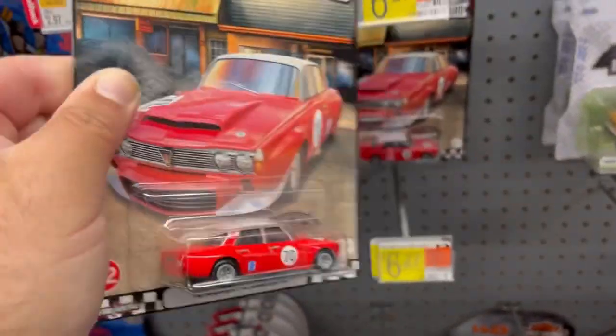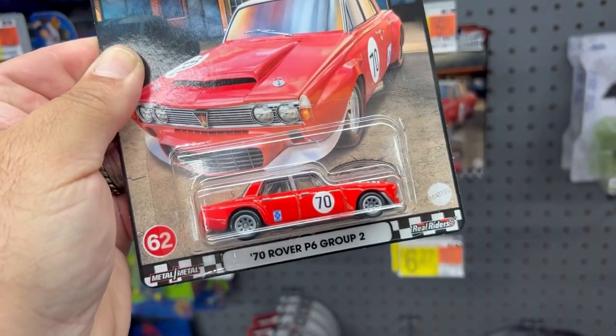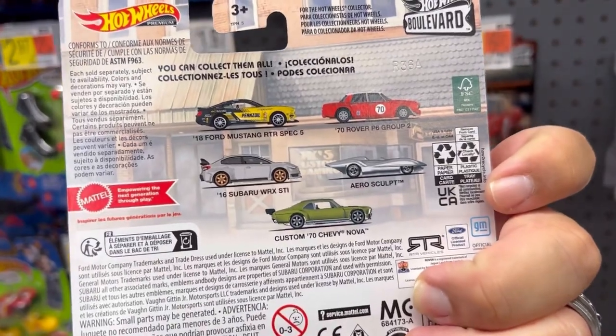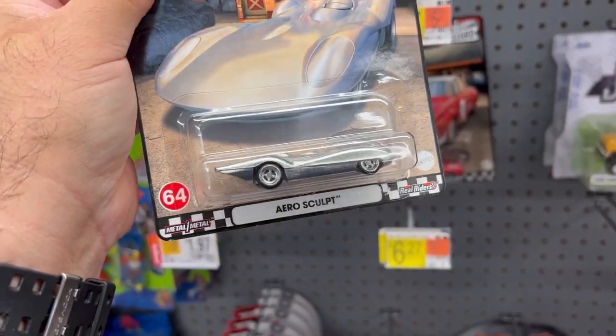Here from the Bullet Works is the 1970 Rover P6 Group 2. I'm surprised I even found this - it's a pretty good-looking casting. Here is the full set, feel free to pause the video if you'd like. And here's that one and then there's this one - the Aerosculpt.